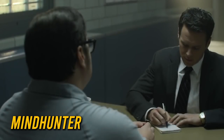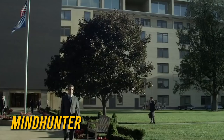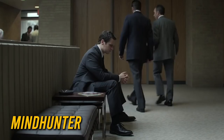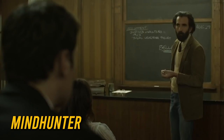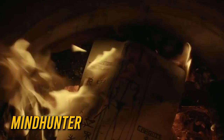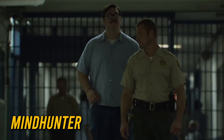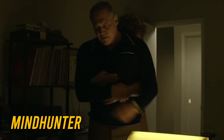Next, Mindhunter. This is a highly acclaimed TV series with two seasons — one released in 2017 and the other in 2019. The show is available on Netflix in most countries. Set in the late 70s, the show follows two FBI agents that work in the behavioral science unit and are tasked with interviewing serial killers to solve open cases. And of course, the show is called Mindhunter, so it's a delve into the mind of the disturbed.